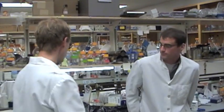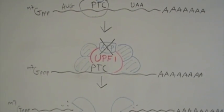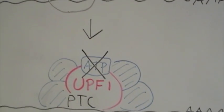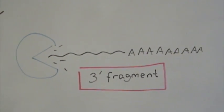Where do you think you're going? You're back here. Well, I guess that's it then. UPF1 just gets away and there's nothing we can do about it. Wait, wait, what's that? It looks like the 3' mRNA fragment that is produced when an NMD substrate is targeted for endonucleolytic cleavage becomes stabilized when UPF1 helicase mutants are overexpressed.